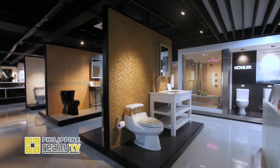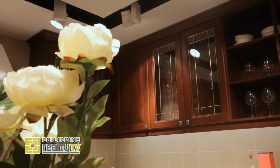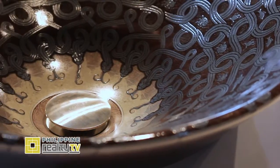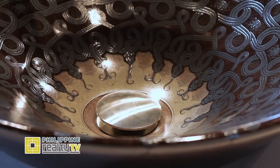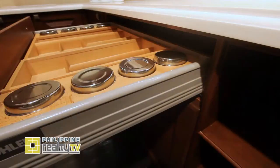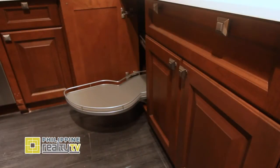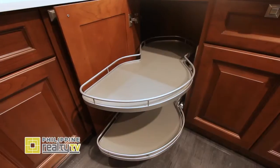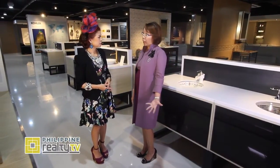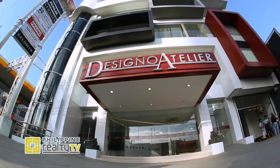And why is it important to have a showroom separately? Seeing the development of the construction industry in the country, we need to have a venue to cater to the discriminating tastes and preferences of the market. Since we house so many premium brands and Kohler is one of them, this is the right venue for our customers. What's important is for customers to see the functionality as well as the beauty. You don't have to go to Milan or Shanghai anymore — this is at par with global showrooms, right here at E. Rodriguez.